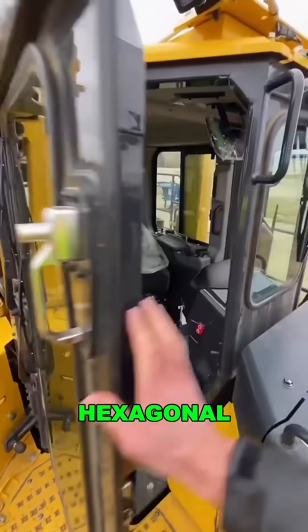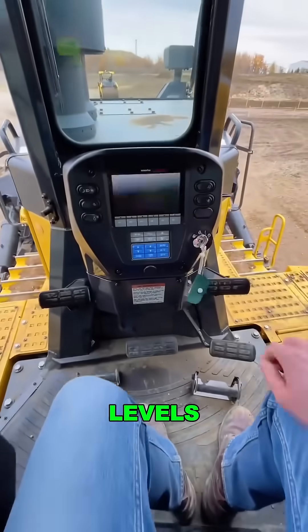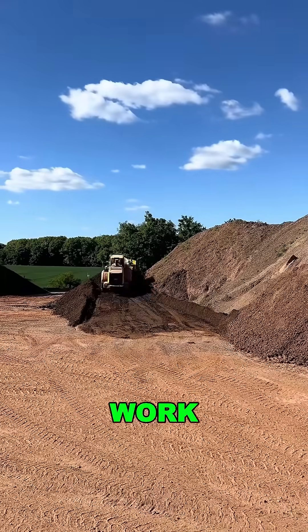Inside the cab, a hexagonal noise-proof bunker, air suspension seat, auto climate control, and noise levels under 72 decibels, built for 12 hours of non-stop work.